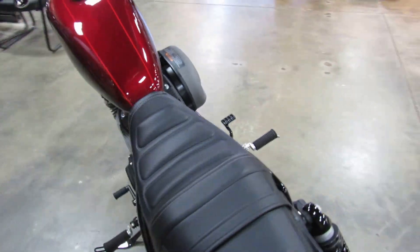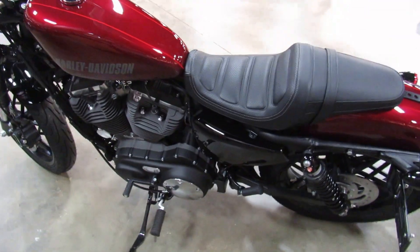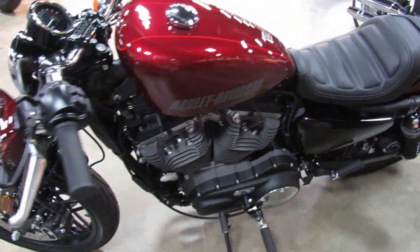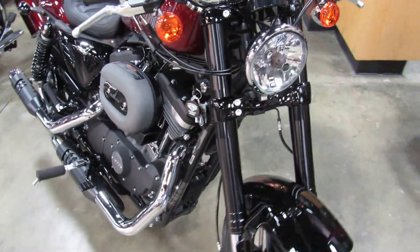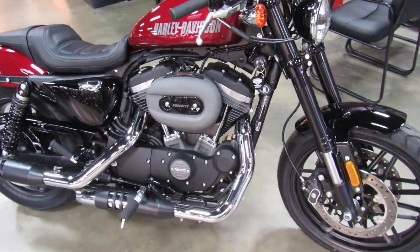Great looking bike. It's got low handlebars, very cool. 1200 CC motor, five-speed transmission, ready to rock and roll and move to your garage.